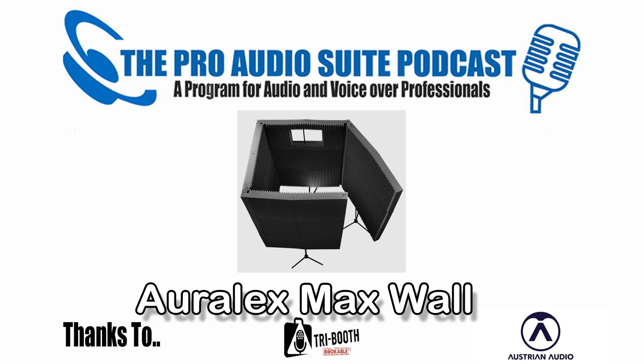It doesn't go all the way down to the floor and it doesn't cover the ceiling — there's no roof and no floor coverage. So I look at this and go, it's a Tribooth without the added benefit of being highly portable, and it doesn't have a roof, doesn't have lights, doesn't have a mic stand, a place for copy, or a power extension.